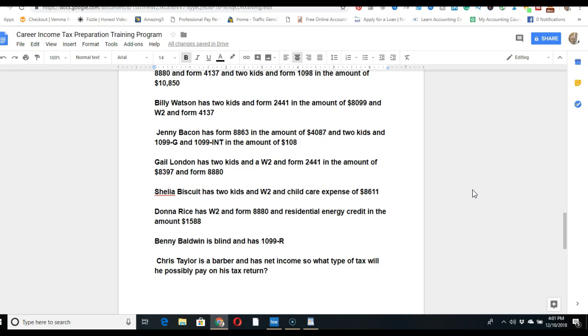Donna Rice has a W-2, Form 8880, and a residential energy credit in the amount of $1,588. The residential energy credit is Form 5695. Form 8880 relates to 401k contributions shown in box 12 of the W-2. Having 401k contributions doesn't guarantee qualifying for the savings contribution credit — it depends on the person's overall situation.